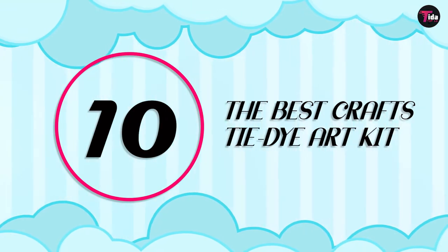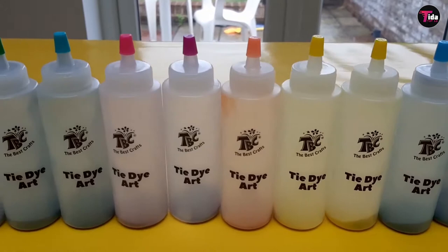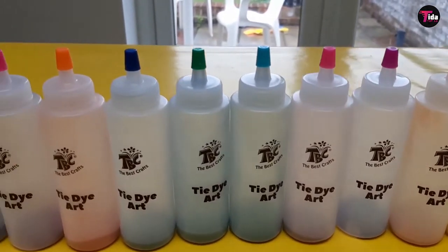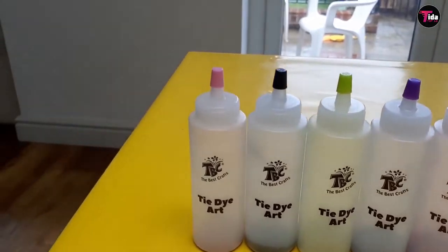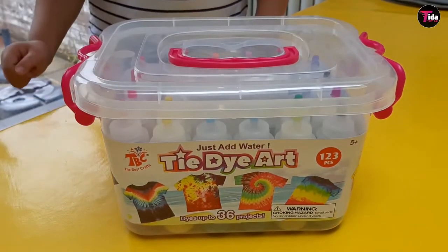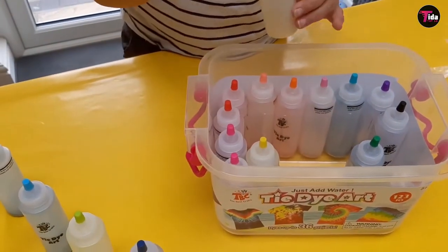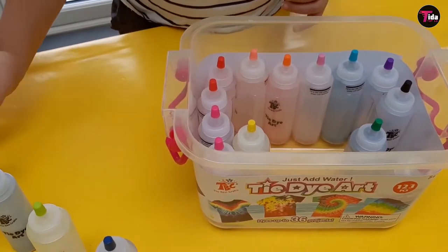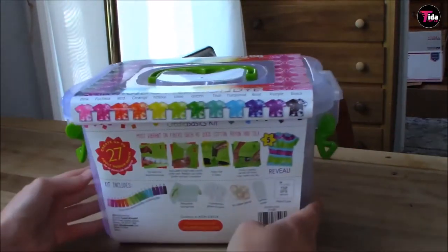Number 10 is the Best Crafts Tie-Dye Art Kit. Tie-dye was one of the biggest trends of 2020 for grown-ups as well as kids. This super easy tie-dye kit comes with 18 bottles of dye, gloves, rubber bands, and a surface cover — everything you'll need to get tie-dyeing. Everything from pillowcases to t-shirts and bags to socks can be transformed. And the process is so much fun.